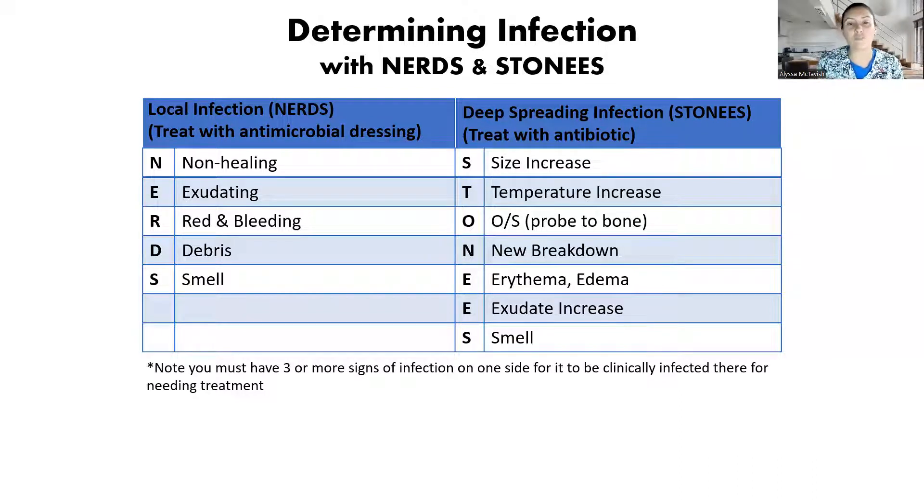With local infections, we only need to treat them with a topical antimicrobial — not an antibiotic, but an antimicrobial for the bacteria. It actually absorbs into the skin about three millimeters. Whereas when you have a deep spreading infection and you go for antibiotics, that's system-wide.